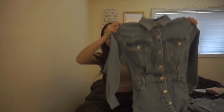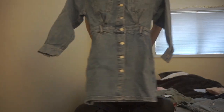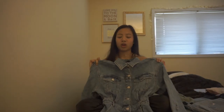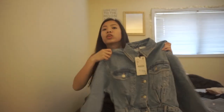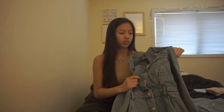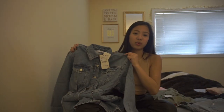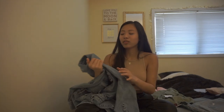Next up we have this denim dress. I'm super excited — this is my first denim dress. Pulling it out of the package, look at how long this is. It might look different when I try it on, but it just feels like real denim. This isn't fake or stretchy denim at all — this is legit real denim like denim jeans. It is so cute and I hope it looks good on me because I really want to keep it.